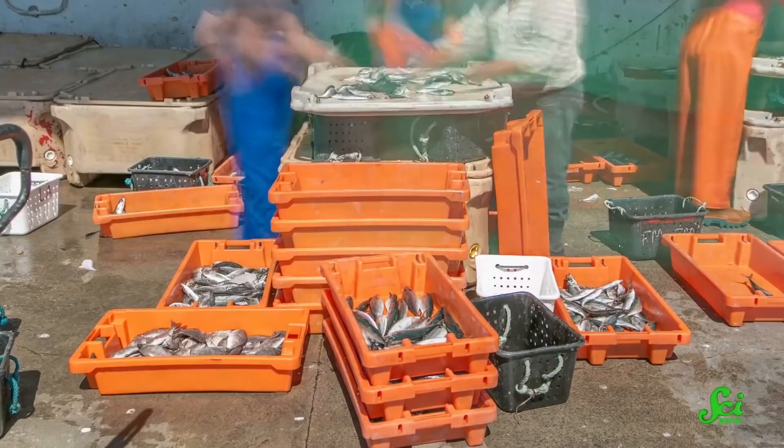Over the past couple hundred years, we've become a little bit too good at catching fish. As a result, we've completely transformed the oceans. A 2021 study estimated that we have reduced the mass of fish in the sea by 60% since 1800. But advances in technology don't have to be exclusively bad news for fish — they can also help make fisheries more sustainable.